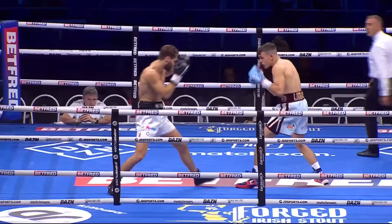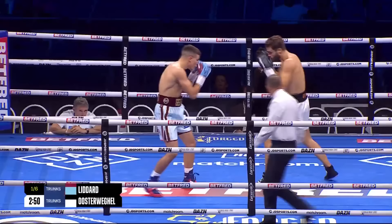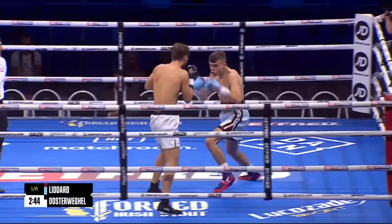It's the first round, we go. In the blue corner, wearing the Claret and Blue of West Ham, Billericay's Jules Liddard, just about to introduce a man in the red corner, Bas Oosterweigel, who lands a nice check left hook.